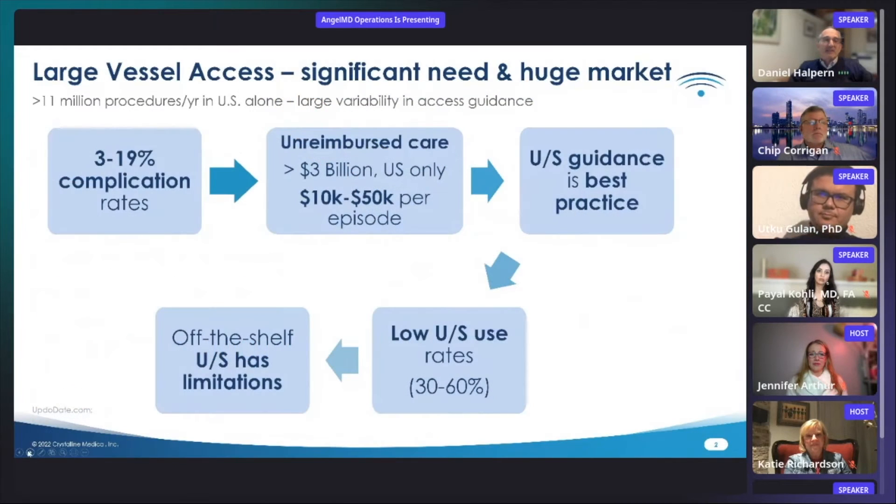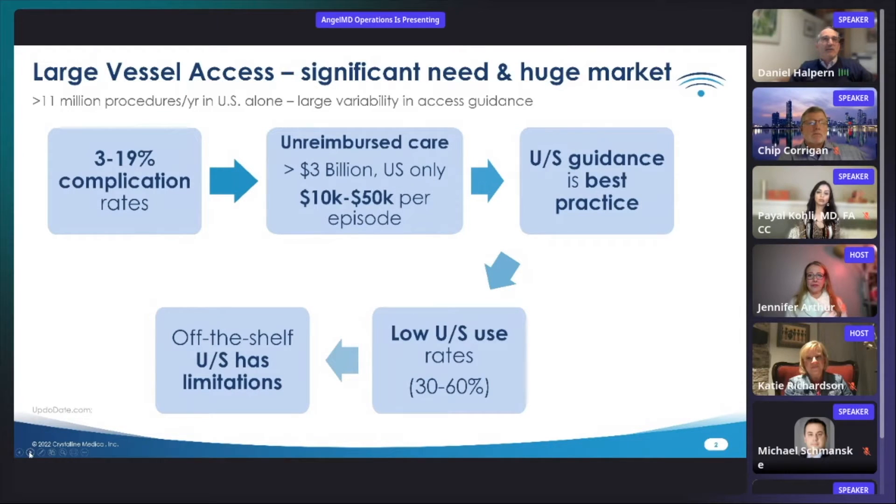Large vessel venous and arterial access is a significant need and represents a huge market with over 11 million procedures performed annually in the U.S. alone. The global market is estimated at two to three times this. There is large variability in access guidance, contributing to significant complication rates between 3 and 19%, leading to over $3 billion of unreimbursed care, or $10,000 to $50,000 per episode of unreimbursed expense, even for minor complications.